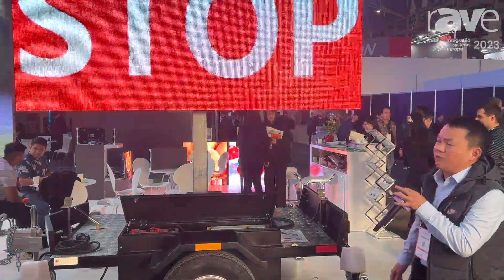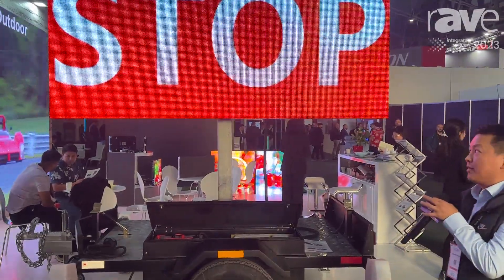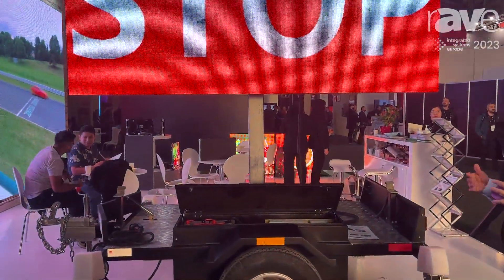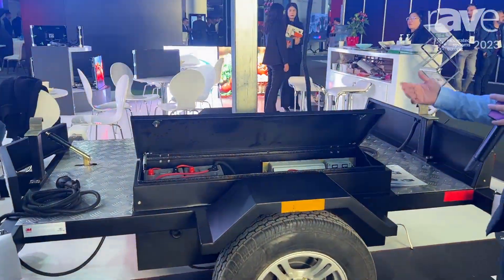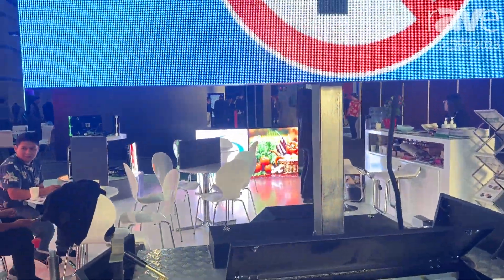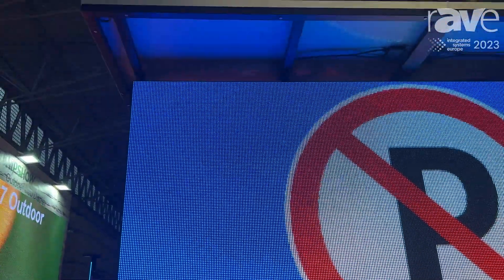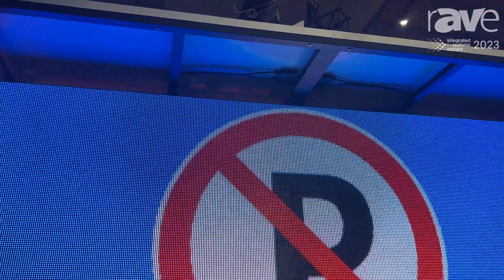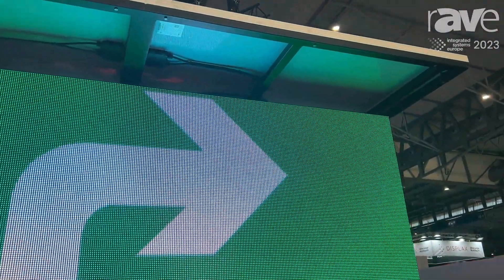Hi everybody, this is Aaron from Shenzhen Chip Optech. Welcome to ISE 2023. Here is the introduction of our C-Fit traffic sign series, which is built for the traffic system and also for your stage or for your events with the trailer package solutions for you.